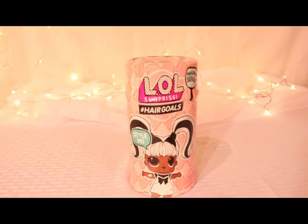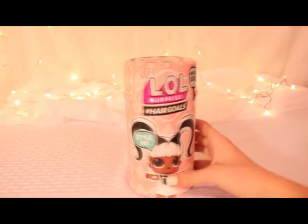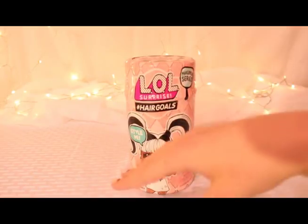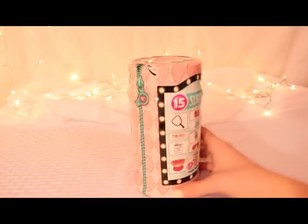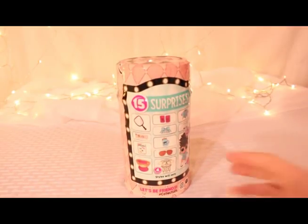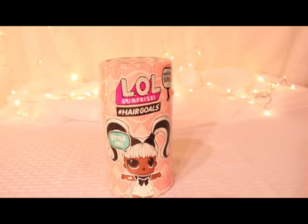Today I'm going to open LOL Surprise Hair Goals, and this is 'Style Me.' LOL is starting to do a new thing where they come with real hair — not real real, but you know, doll hair — so you can style it and brush it. It's a makeover series. I actually really like these. I don't know how many surprises they usually do — maybe 15? That's a lot just for LOLs.